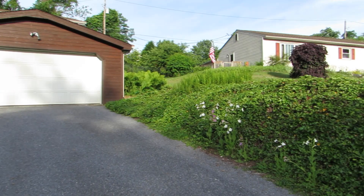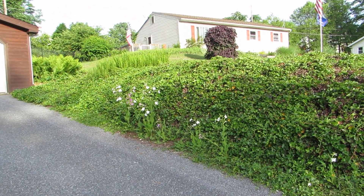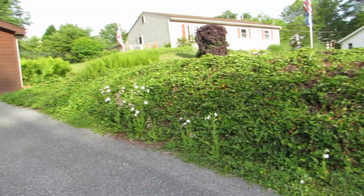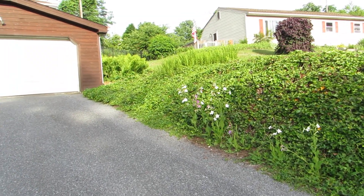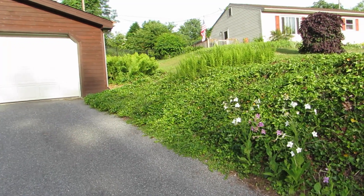Over on this side of the driveway, I have some flowering tobacco that reseeds and comes up by itself. And there's also some Brazilian verbena that is hidden in here.